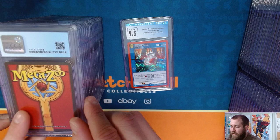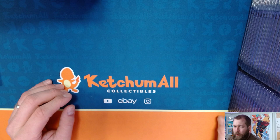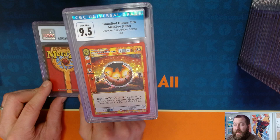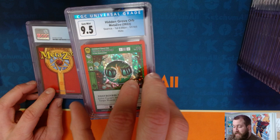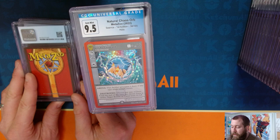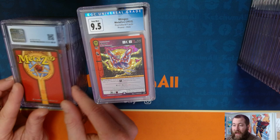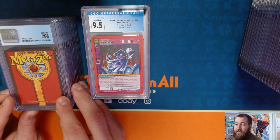My long-term plan: when I get down to two or three of a card, I send out another submission to replenish. Down the line, theoretically, if MetaZoo is a success and people care to get graded MetaZoo — maybe grading will never be as big as in Pokémon, but if it is — I'd hope to sell dozens of each of these cards in various grades over the coming years. Maybe I'll switch to PSA down the line, but for now I'm going with CGC because I personally like the slabs better.